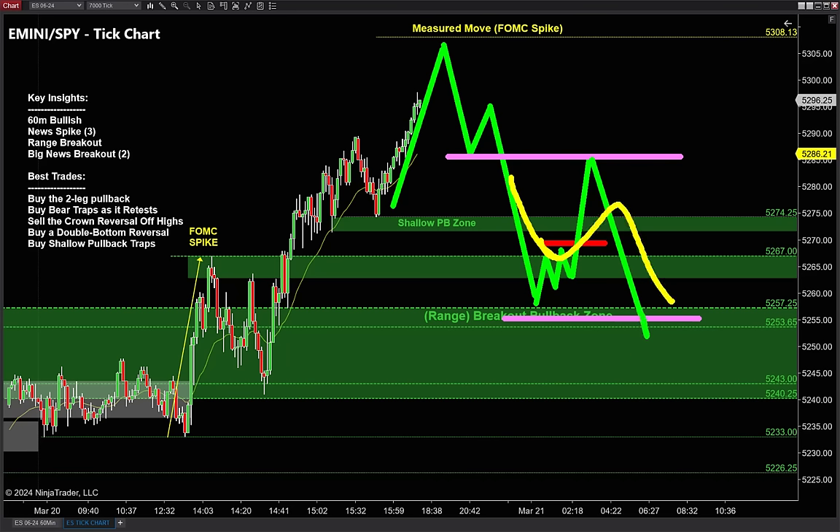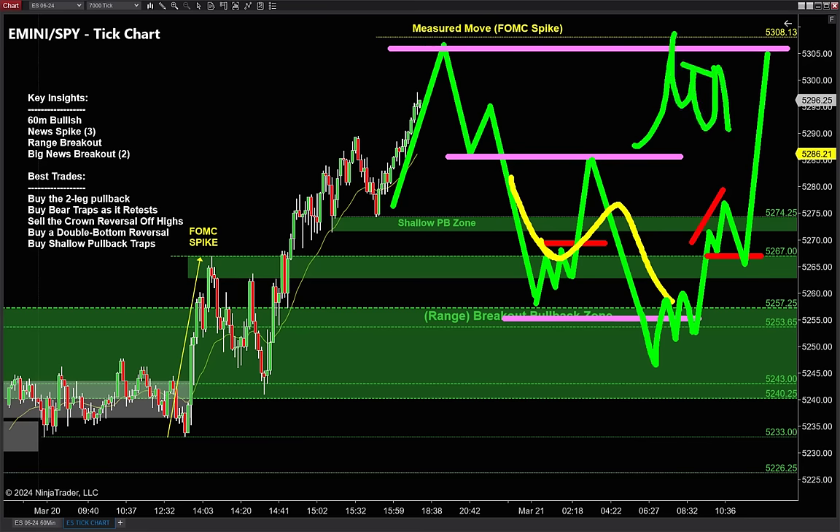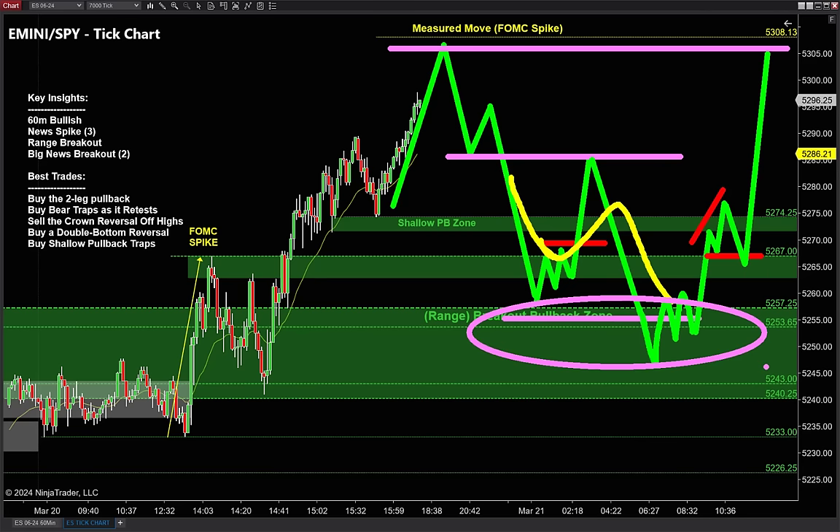Once this thing pulls back to that moving average and I see those rookie bears coming in — professionals would never short down here — once those bears try once, try twice, we know where their pain is. We squeeze those stops, the two-try failure into that bear trap runs higher. Once back up to retest the high, profit targets come off and look for that crown reversal to short back down. These double bottom reversals are often the most lucrative trades.